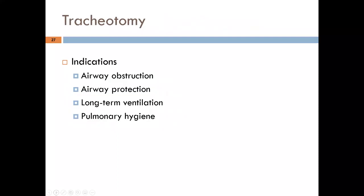Tracheostomy indications include airway obstruction, airway protection, long-term ventilation (particularly for neuromuscular patients), and pulmonary hygiene. Tracheostomy also offers a weaning advantage: the average tracheostomy tube is about one-third the length of an ET tube, which significantly reduces imposed resistance. The resistance imposed by an artificial airway is a function of internal diameter and length.